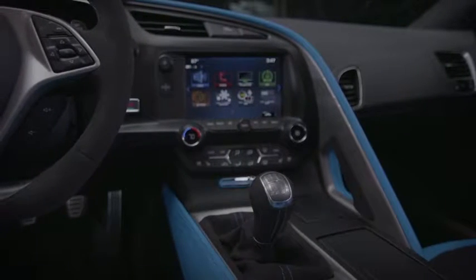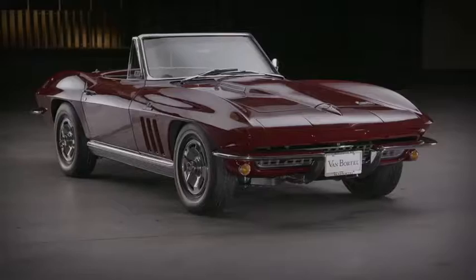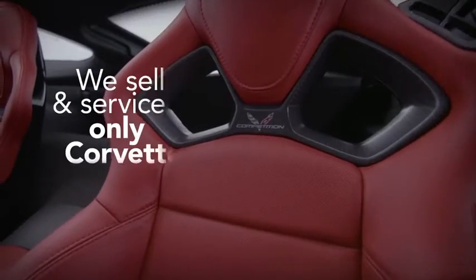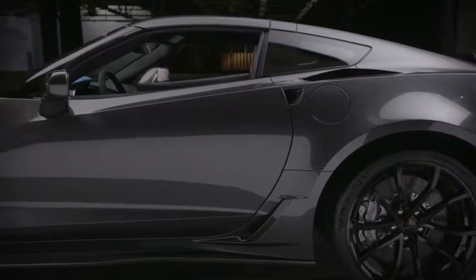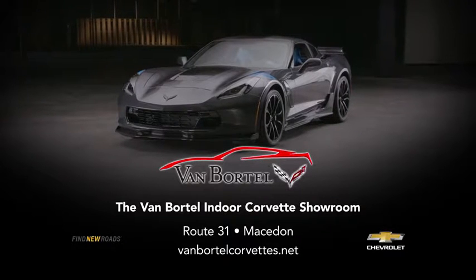Van Bortels have been selling Corvettes since 1954. And today, we have more than 80 of them. From early classics to this year's showstoppers. Our staff sells and services only Corvettes with two of the nation's top technicians. You know exactly where to get your Corvette — the Van Bortel Indoor Corvette Showroom on Route 31 in Macedon.